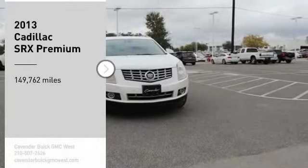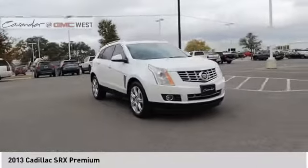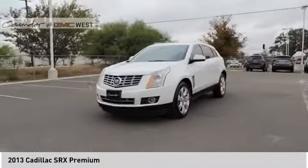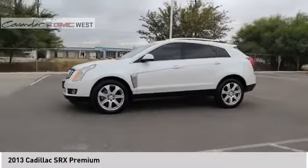Take a ride in the 2013 SRX. The Cadillac SRX is beautiful from every angle. For driving enthusiasts, there's track-tuned handling, advanced engine power, and the added confidence of available all-wheel drive.